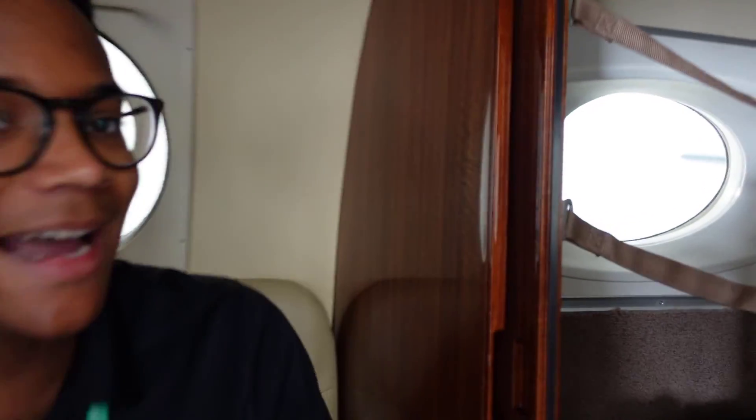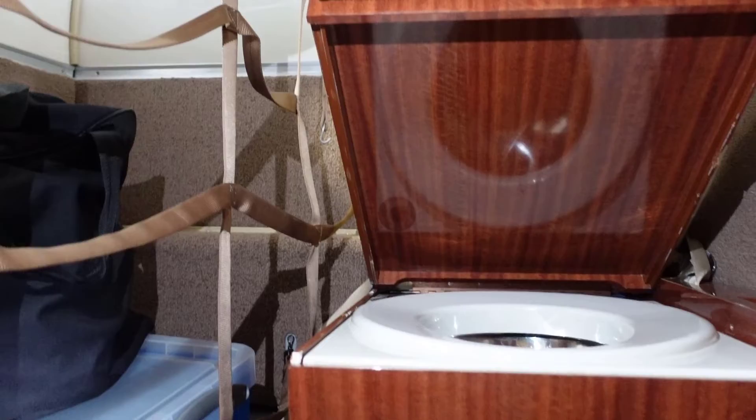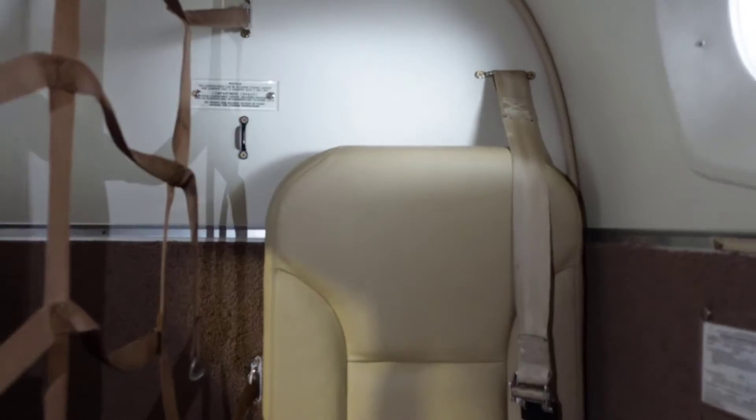Let's say the CEO needs to use the bathroom. Lucky for them, there is a bathroom on board this airplane — and you've got a window seat right here! All you gotta do is lift up this seat. There's your little toilet. And then for privacy, just close the door. Ta-da!